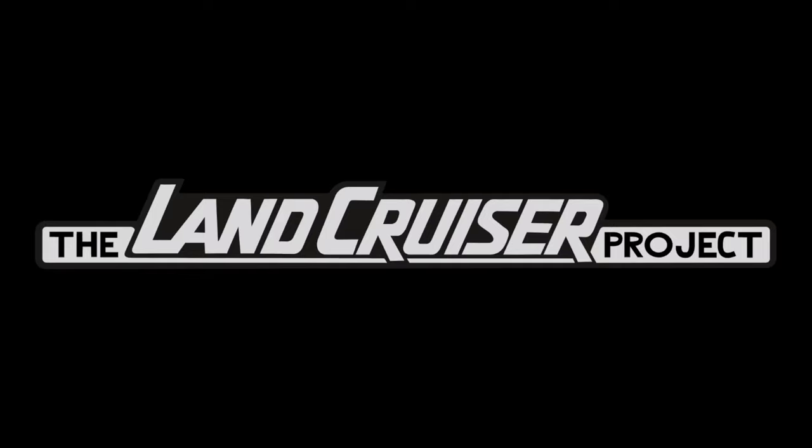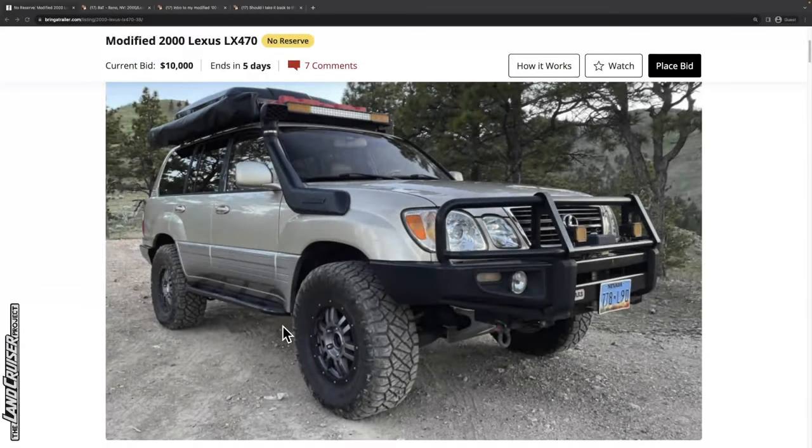Welcome to the Land Cruiser Project. What we do on this channel is review online listings for 80 series, 100 series, and 200 series Land Cruisers. We do this to identify common issues that show up on these vehicles as they age, to make sure sellers are honest in their disclosures and presentation of the vehicle. It's also just fun to talk about these — every vehicle is different and they age differently.